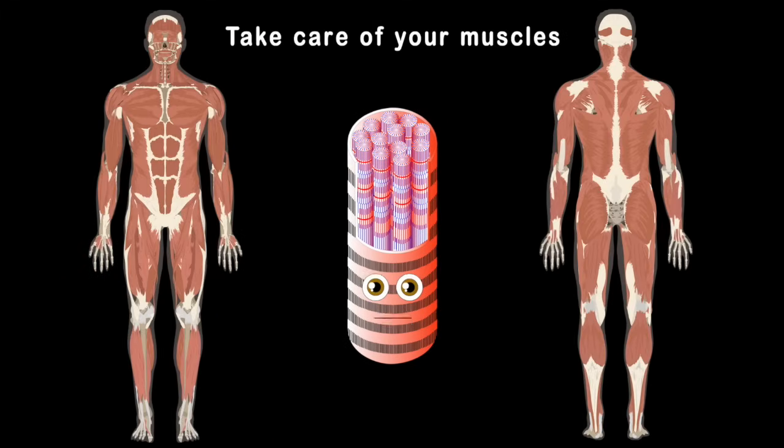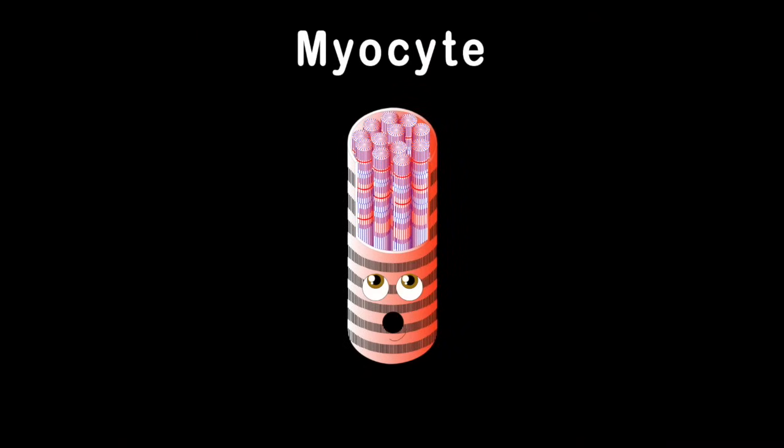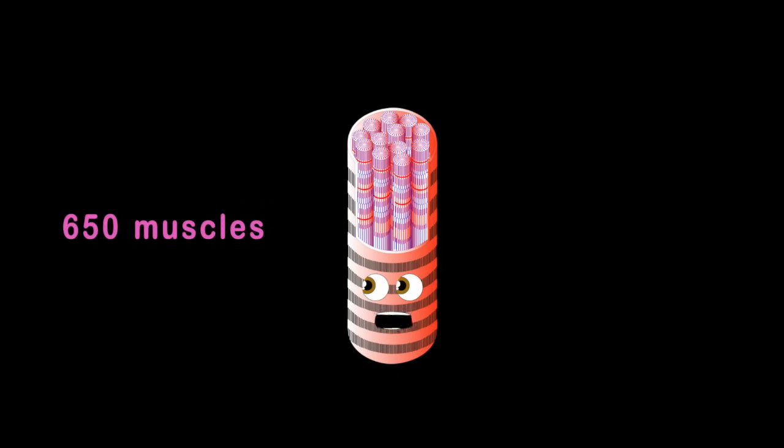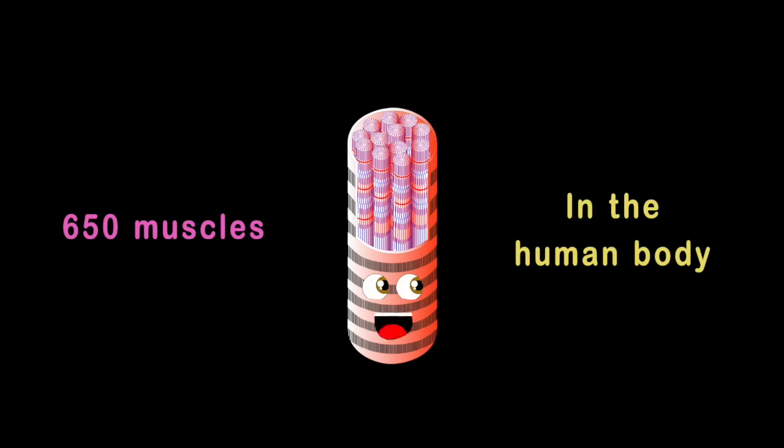So take care of your muscles because they're all made of me. I am microscopic but when grouped, I am real strong, you see. I am a myocyte. Your muscles are made up of me. Here's some of the 650 muscles in the human body.